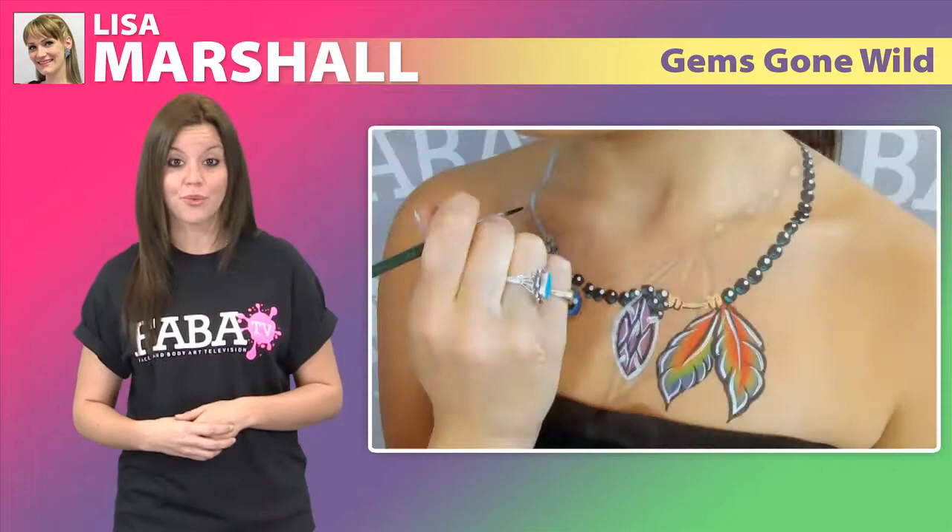Lisa will demonstrate how the use of shadowing plays an important role in creating these designs. Don't miss out on these gems gone wild!